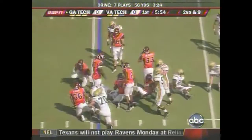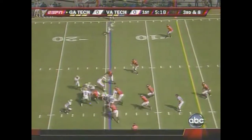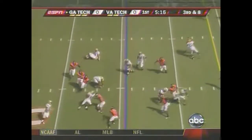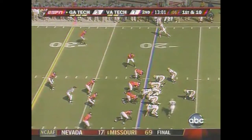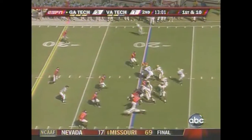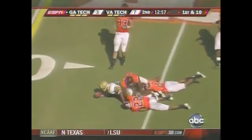For a second, that hole is open. Third and long. Good penetration by Virginia Tech that time — that play was spoiled. That's Roddy Jones in motion. First pass caught by Tyler Melton, and he'll get across the 25.